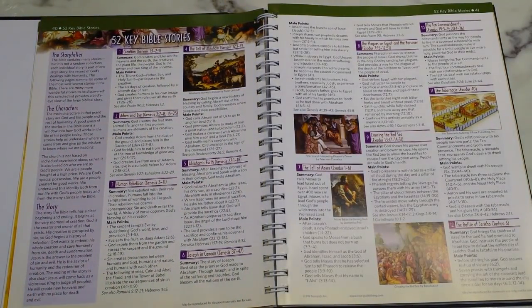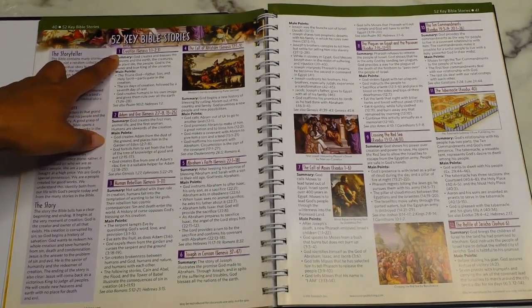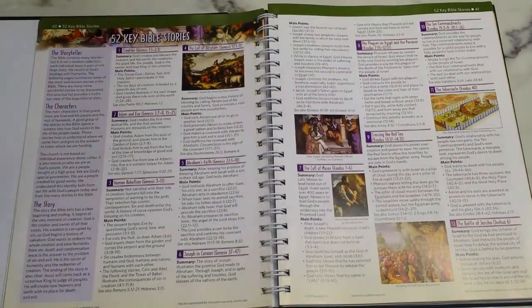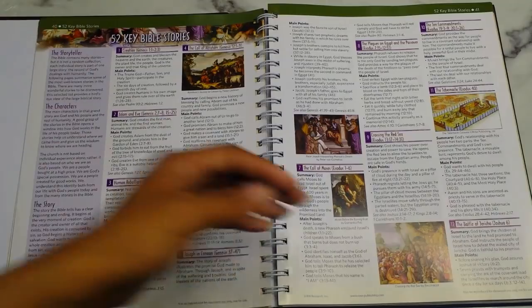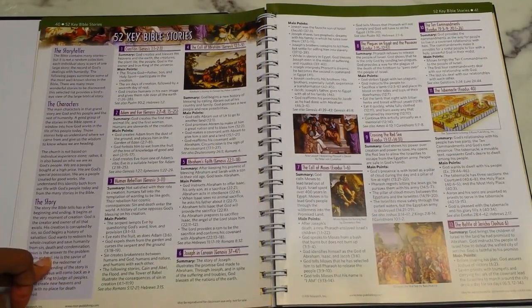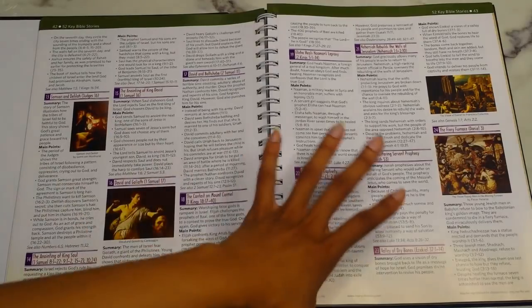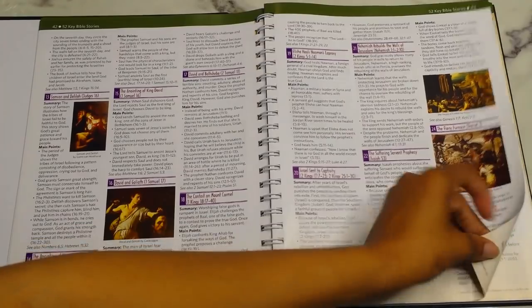Then you have 52 Key Bible Stories, which would be great for a 52-week devotional study — one story per week. For example, crossing the Red Sea would have you read Exodus 13:17–14:31, then come back here to read the summary and main points. Each story lists the storyteller, characters, and the story itself, with some artwork throughout. There are 52 in total.